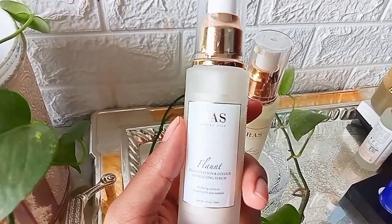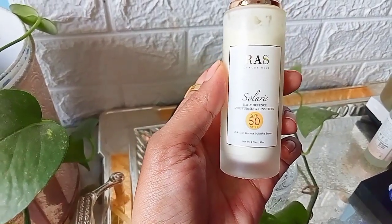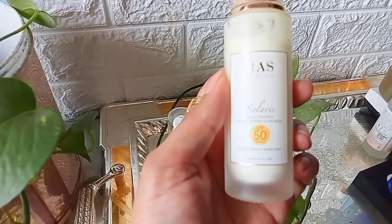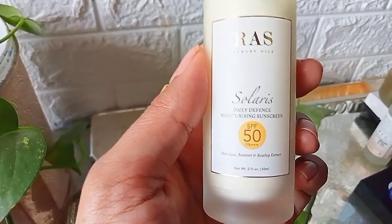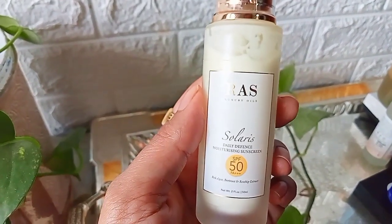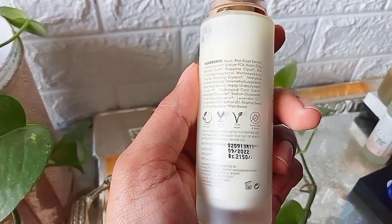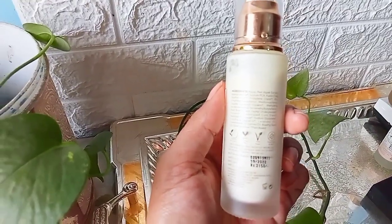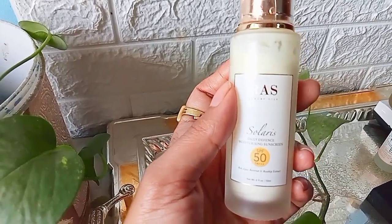Next is the Solaris Sun Defense Sunscreen with SPF 50. I generally only use SPF 50 sunscreens in any weather because it's good to have more SPF for skin protection. Apart from SPF, it contains red algae, beetroot, and rosehip extracts, which are extremely nourishing to your skin. It is priced at ₹2150, which is quite an expensive price tag. I'll be discussing its benefits later in this video.